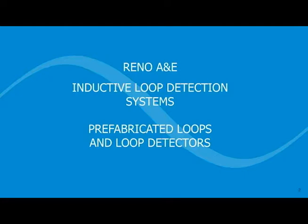Welcome to our webinar on Prefabricated Loops. I'm your host, Dr. Bill Sowell. Thank you for joining us today.